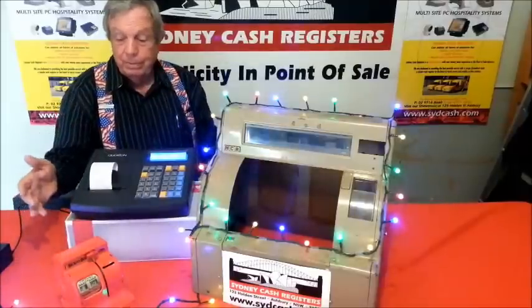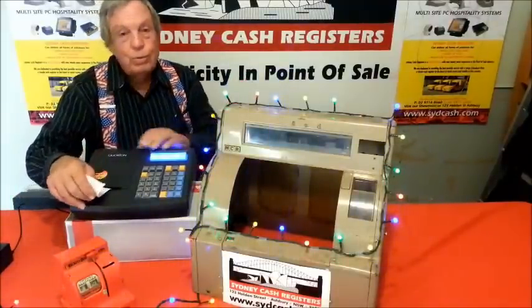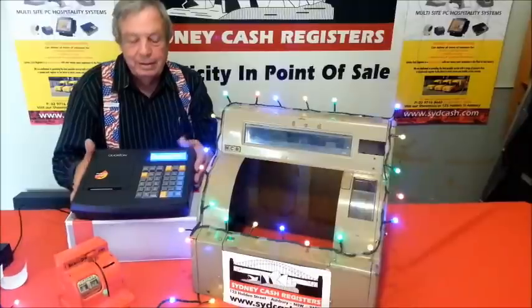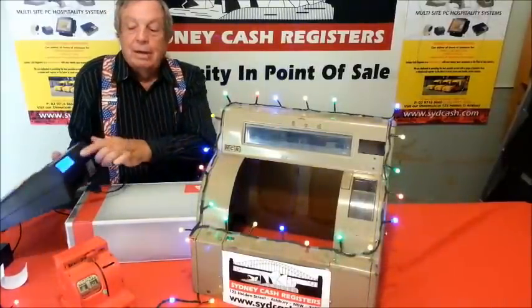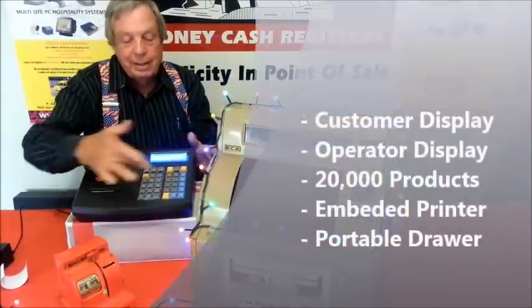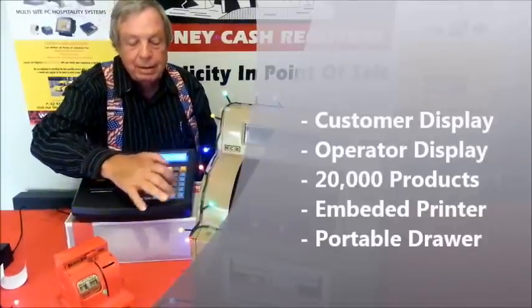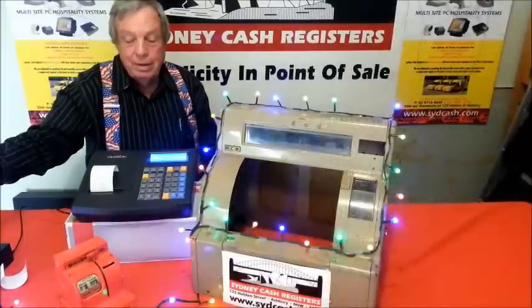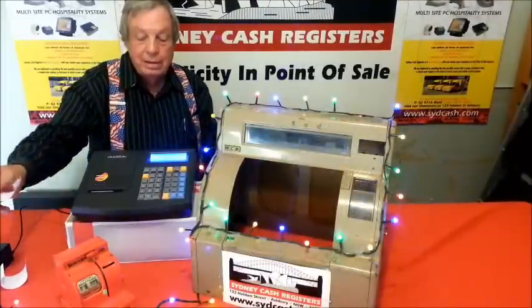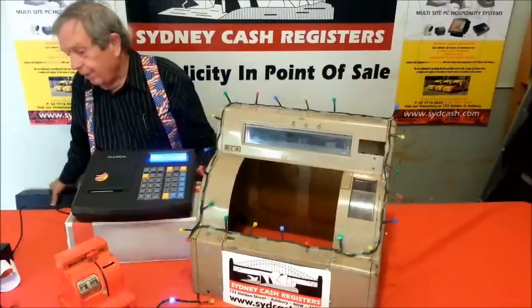So, here's the old, here's the new. This portable cash register has got a customer display, operator display, categories, bring up a sale, and it even prints a receipt. So we're all ready to go to the markets if we need it.